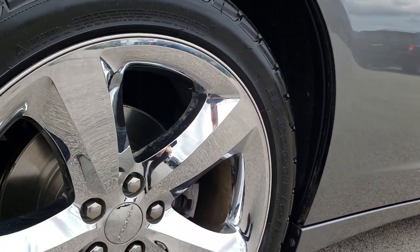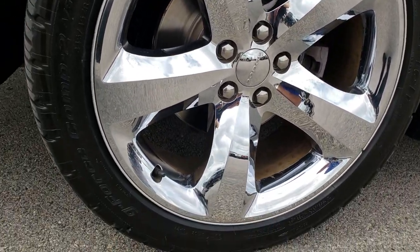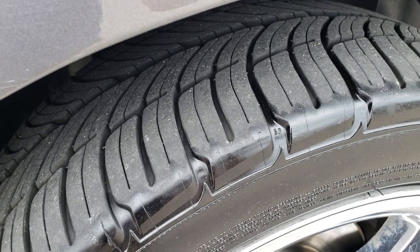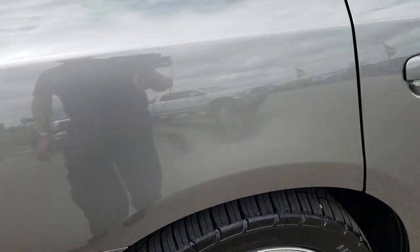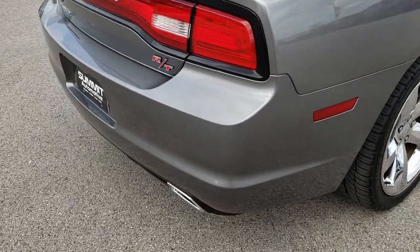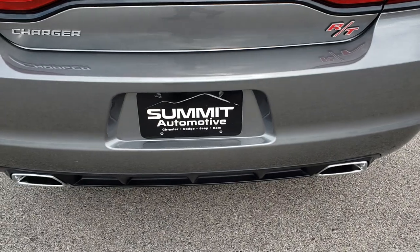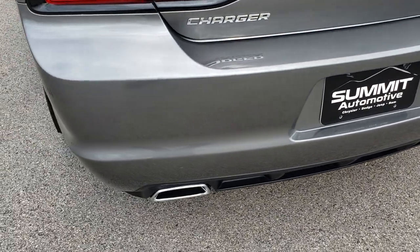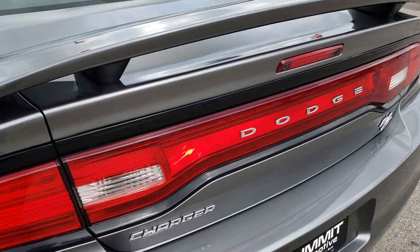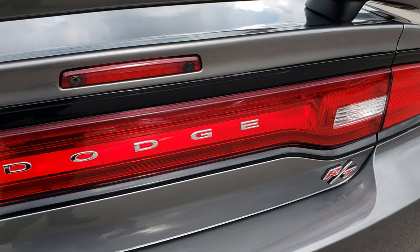The back rim is in excellent shape as well, with little scuffs or scrapes, and the back tires have just as much tread as the front tires. As we come around to the back of the car, there are no dents, dings, or cracks on that rear bumper. It does have dual exhaust, the racetrack tail lamps, and a deck lid spoiler — everything is in really nice, clean condition back here.